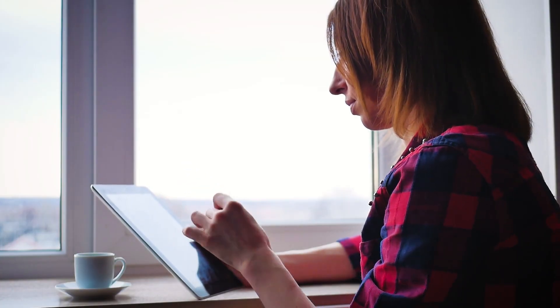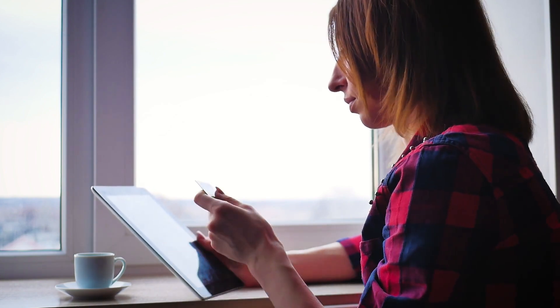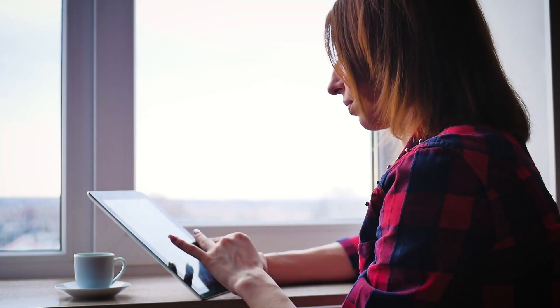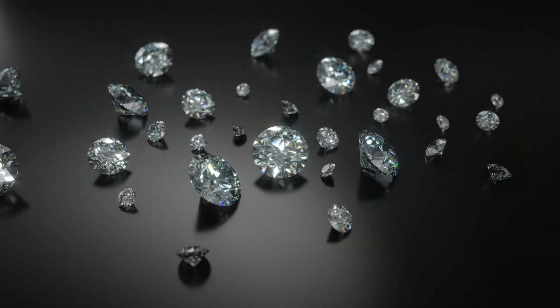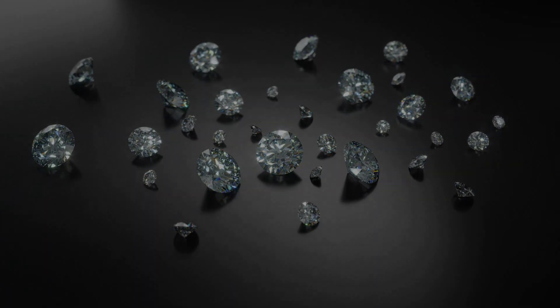Choose Canadian diamonds if you want a natural stone with rigorous sourcing standards — but be ready to pay more and still do your due diligence. There's no universally right choice. The right diamond is the one that aligns with your values, your budget, and your story. At the end of the day, a diamond is more than just carbon — it's a symbol, a promise, a legacy. But in today's world, transparency shines as brightly as any carat count.